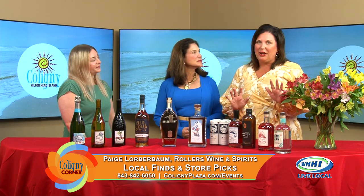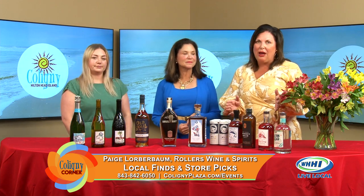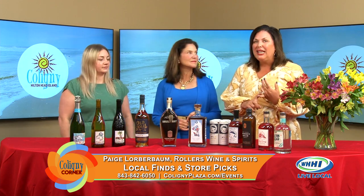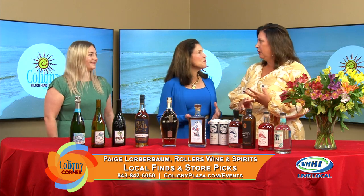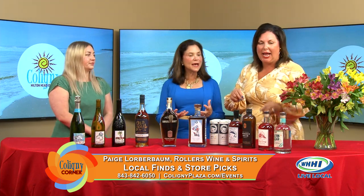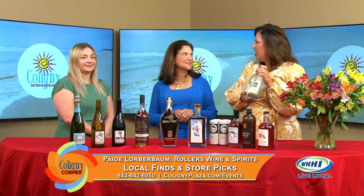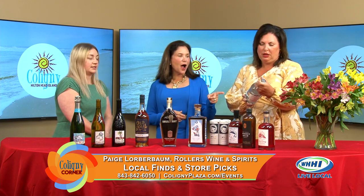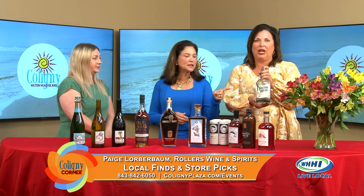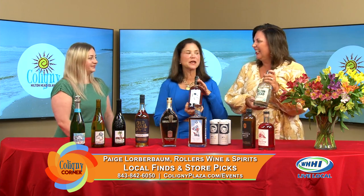We're talking about a number of different things that you viewers can pick up from Rollers if you need a gift to take home — something from Hilton Head. I'm going to pull this out. This is from the Fusky Island Distillery. Actually, that is the Hilton Head Distillery — you picked up the wrong bottle. Yes, this is the bottle I was talking about. That's why I love this show.